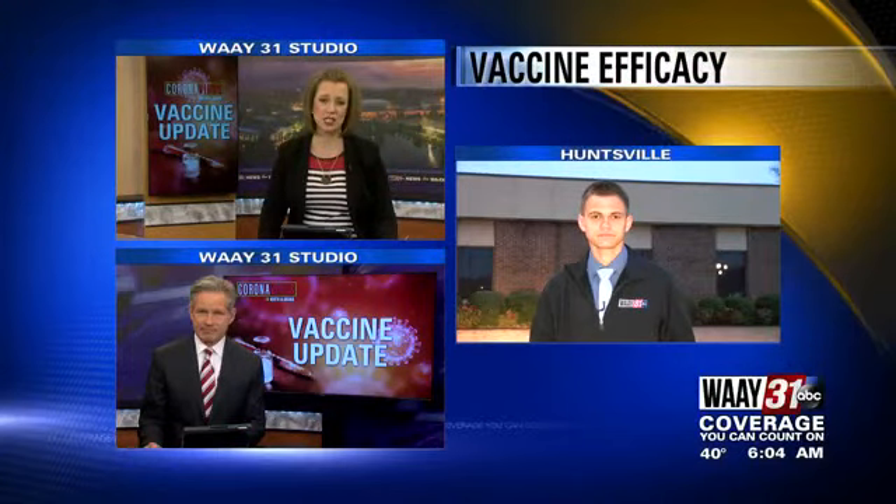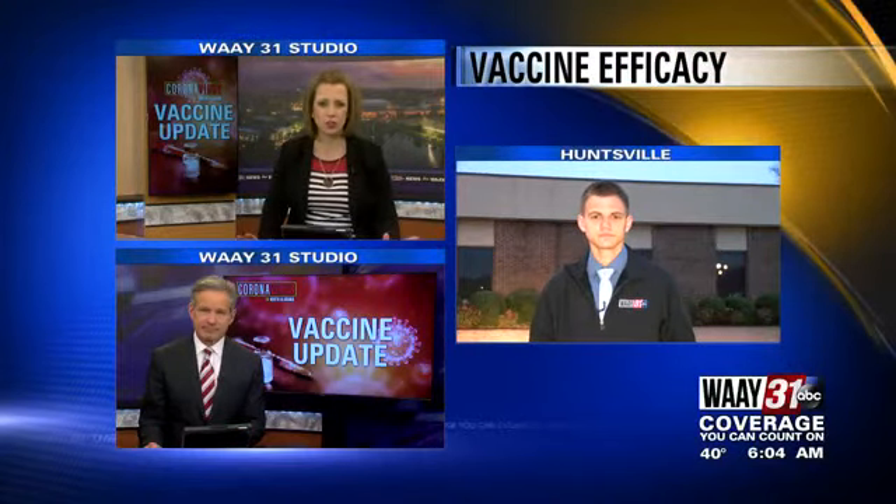WAFF 31's Luke Heidash joins us live this morning. What do health officials point to for the low efficacy rate?